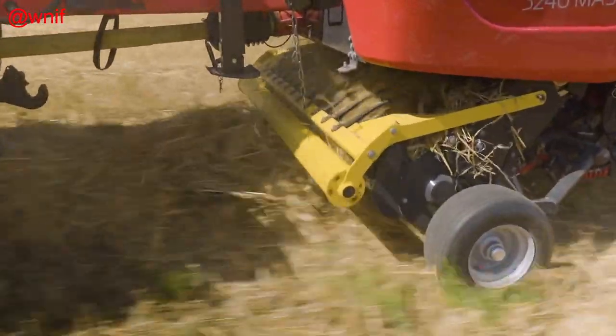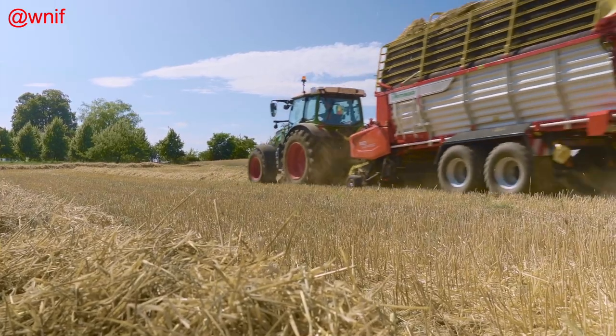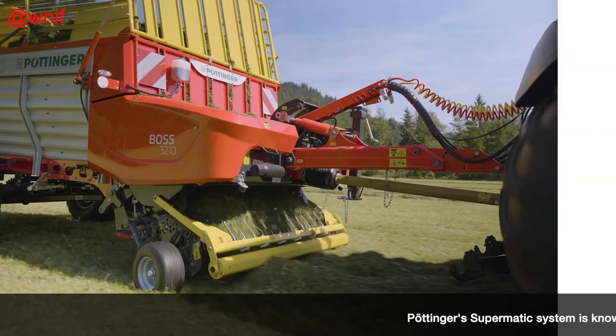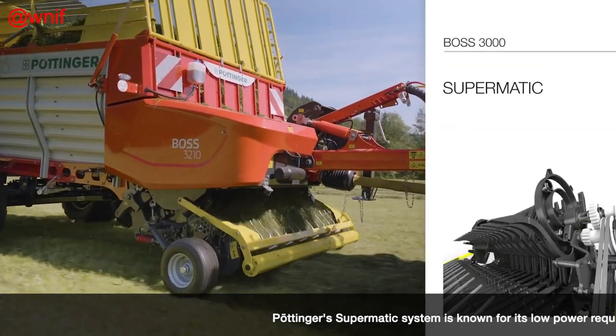The latest Boss 3000 range is available in three sizes with load capacities of 18.7, 21.3, or 23.5 cubic meters, and in both high profile and low profile versions.